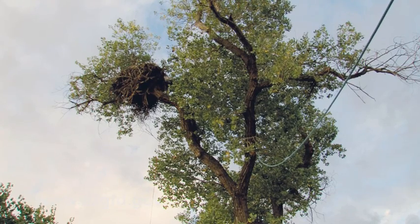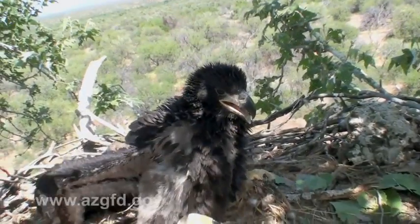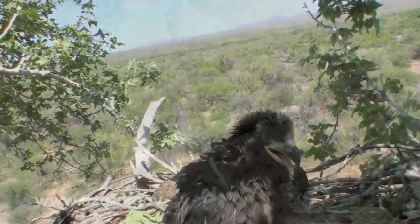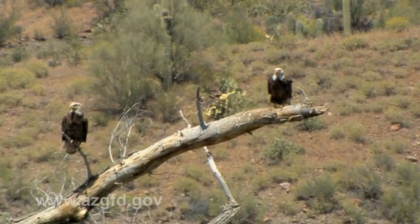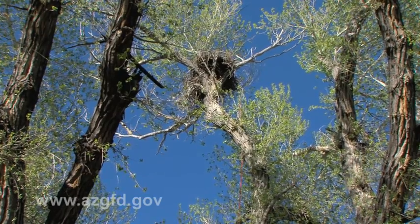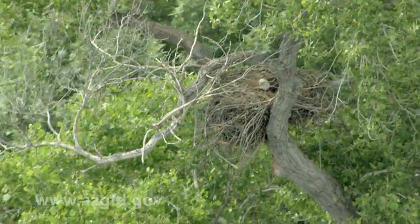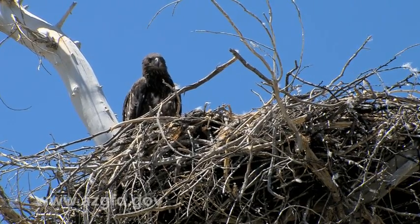The success of today's work will really show next year, next May, when the young of the year are ready to fledge. Arizona has 55 bald eagle breeding areas today, compared to a low of only 11 just 30 years ago, so every active nest is important to the recovery effort. Bald eagle management falls under the careful watch of Arizona Game and Fish and a coalition of 24 other partners, along with financial support from the Heritage Fund.